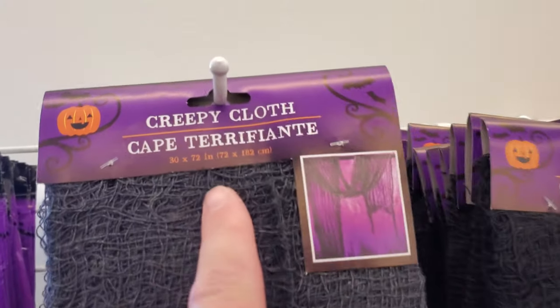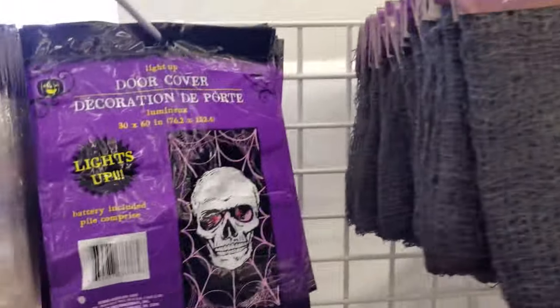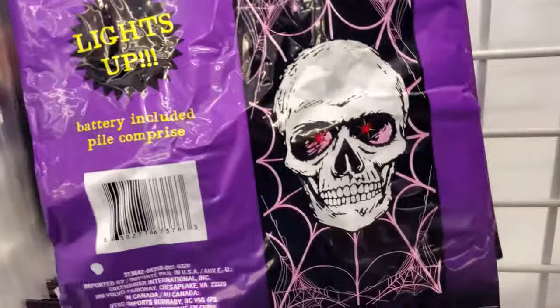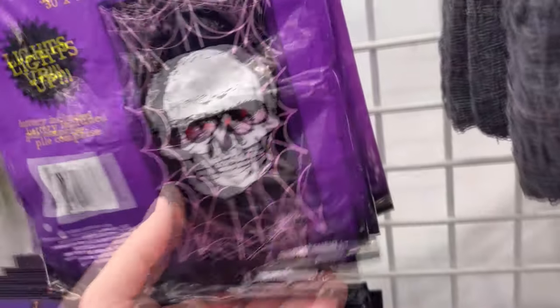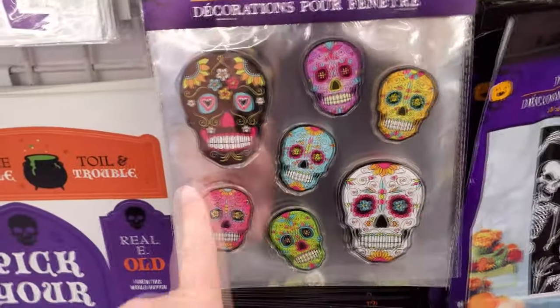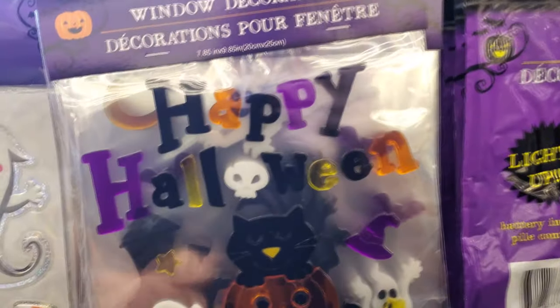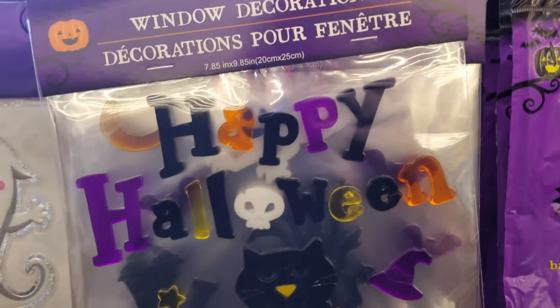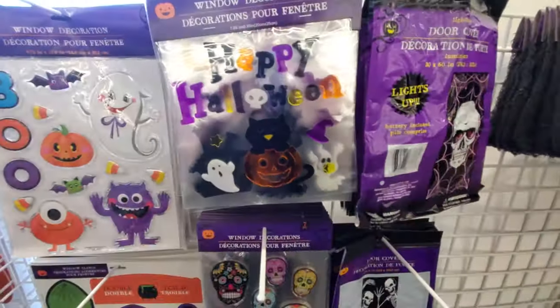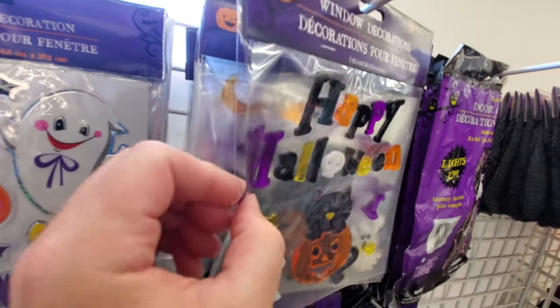We got creepy cloth. Look at that — you just kind of drape that on something and it's scary. Door covers with skeletons. Those are all skeletons, and here's more skulls down here. There's more of these. It says 'help' and it looks like dripping blood. Happy Halloween. These are like those gel things — they stick to windows real good, but they're like a thick gel, kind of squishy.